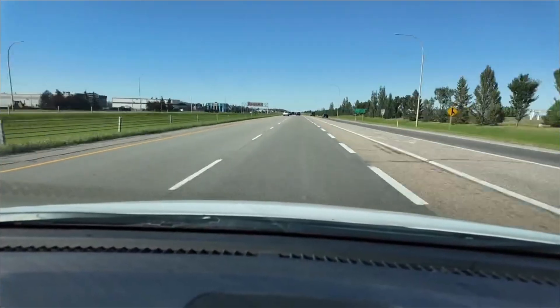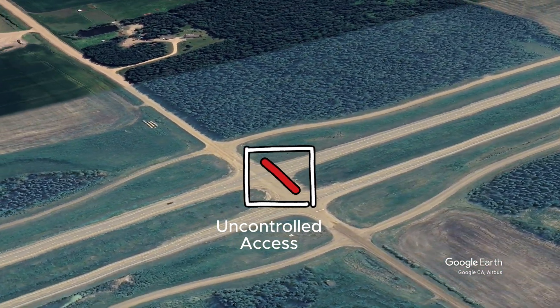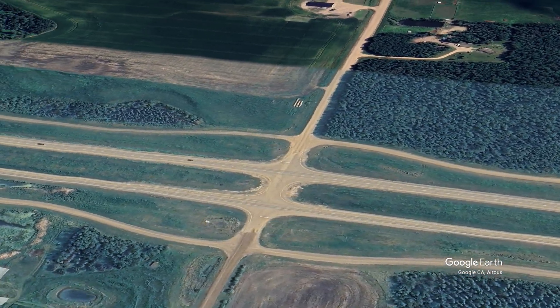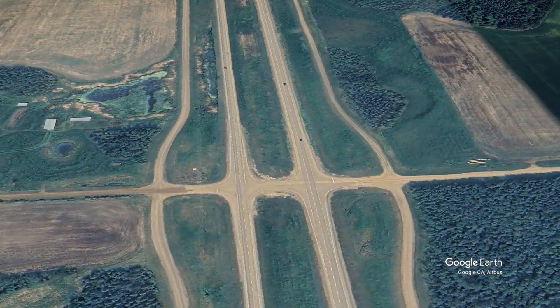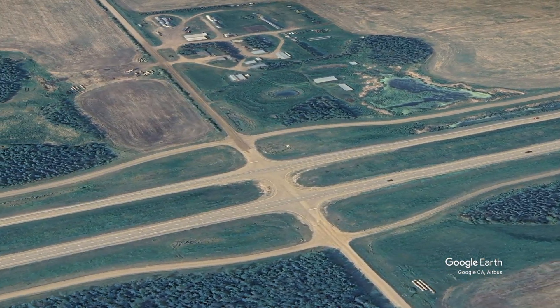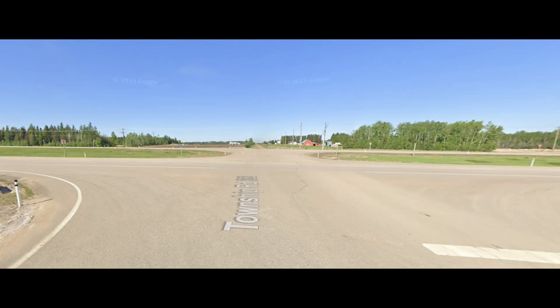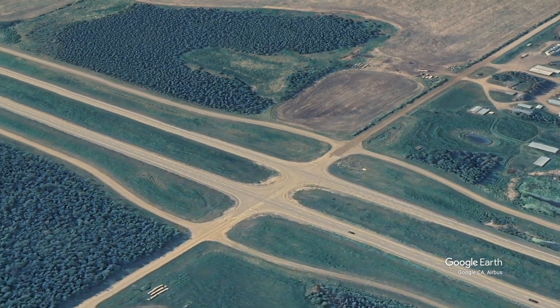Finally, Highway 63 to Fort McMurray. This is a high-volume corridor servicing the oil sands region. For years it was known as a dangerous two-lane highway, and significant investment has been made to twin it. However, even on the newly-twinned sections, the issue of access management remains. There are still numerous at-grade intersections and direct property access points along the route. The combination of high traffic volume, long-distance commuters, and these conflict points creates a risky environment. Raising the speed limit here would amplify those risks. The stopping distance from 120 km per hour is substantially longer than from 110 km per hour – approximately 15 metres, or three mid-sized car lengths. At an intersection, that extra 10 km per hour could be the difference between a near-miss and a tragic collision.